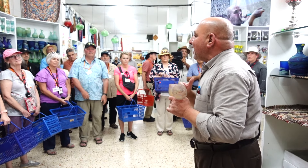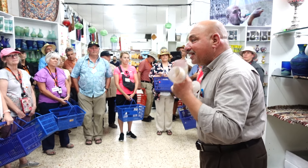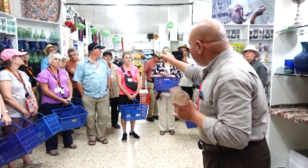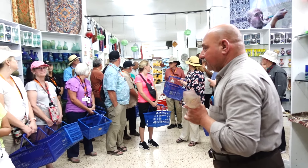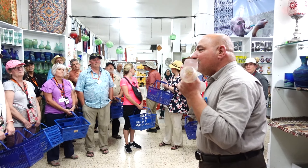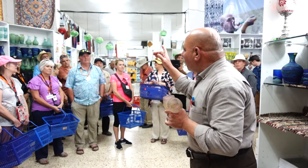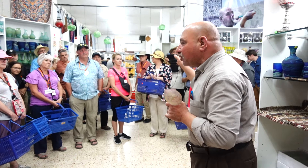I think you are interested in the Dead Sea cream — cream from the Dead Sea. We have it inside to the right. Also who likes dry fruits, dates, spices, olive oil — we also have those inside to the right.